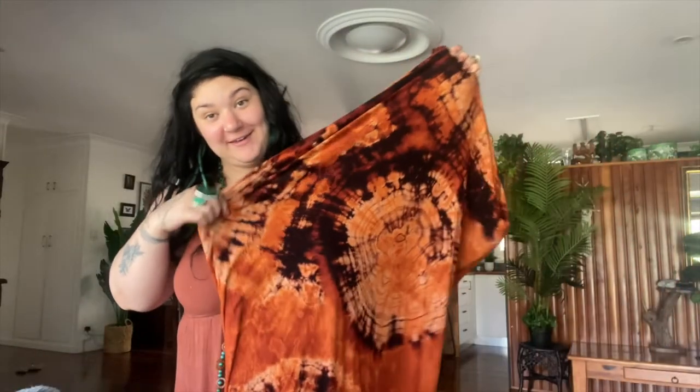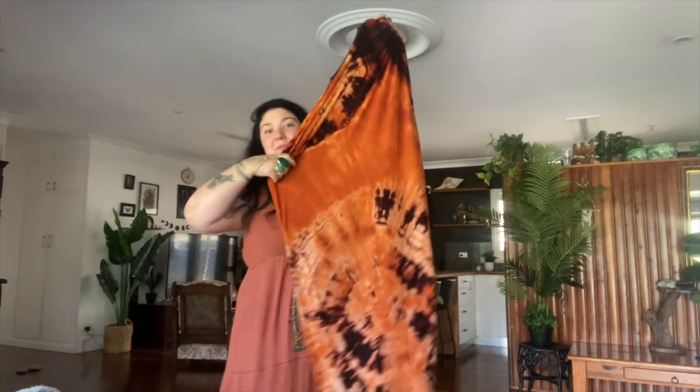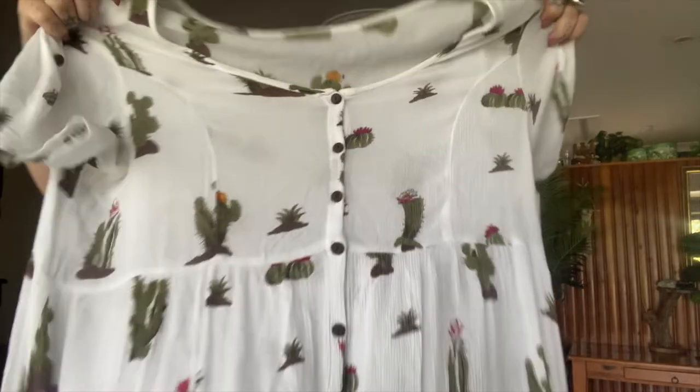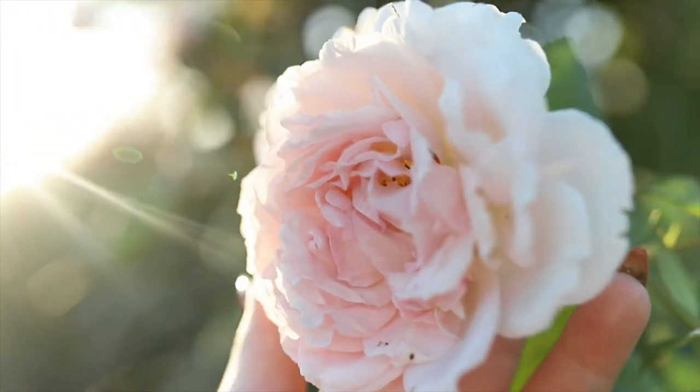I'm obsessed with tie-dye, especially the geometric patterns. I did one with bleach on an old black dress of mine that was really good quality but I didn't want it black anymore. I've ordered high-quality dyes to do tie-dye on my clothing, so I've been looking for white skirts or dresses. I found one with some cute little blue detail, and I also found a tree of life top in my size — extra large — with a little cactus on it, which would look cool all tie-dyed at the bottom.